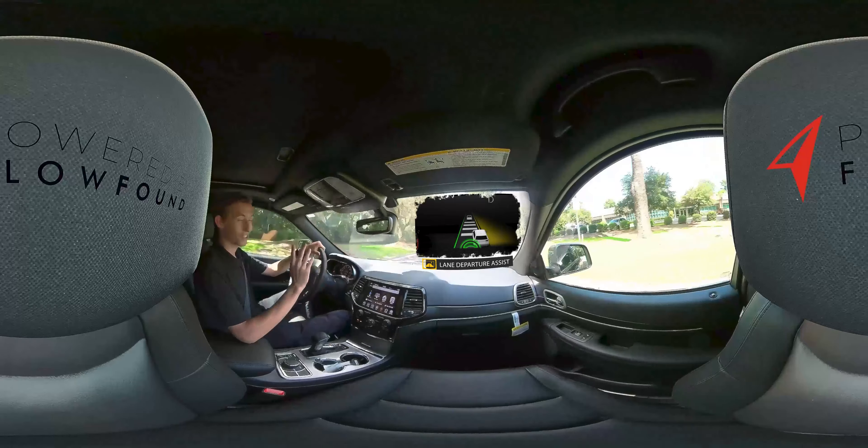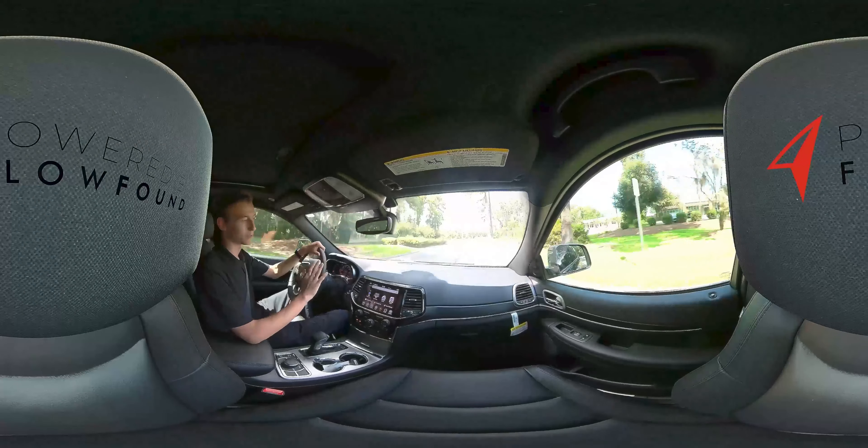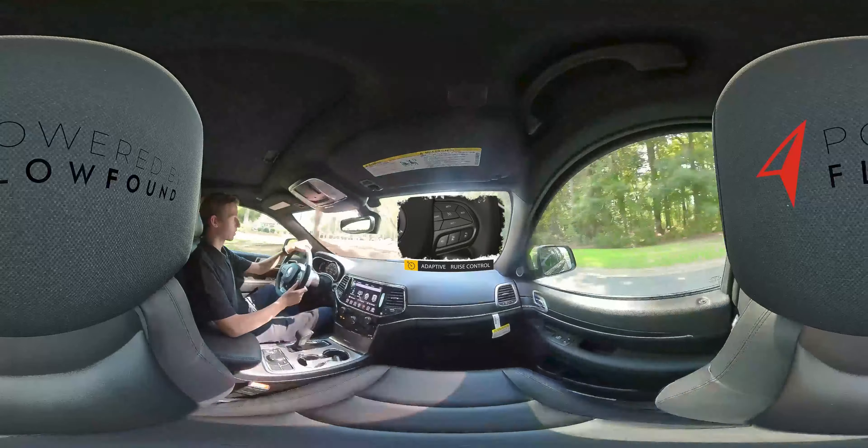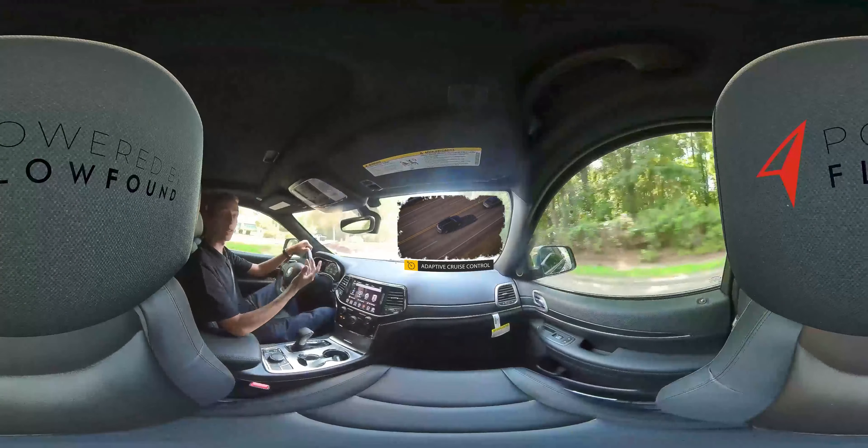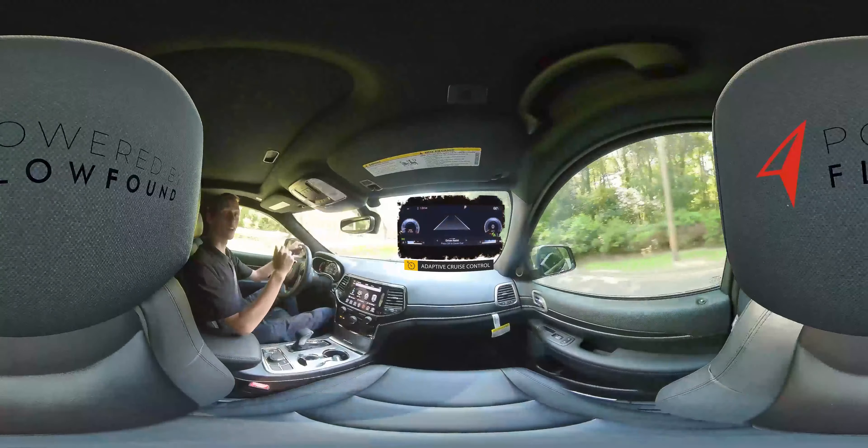The Grand Cherokee also comes with lane keep assist. If you start going towards the center line, the car will put you right back in the center.